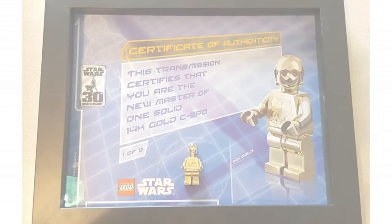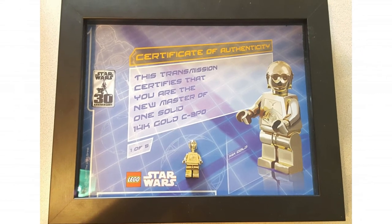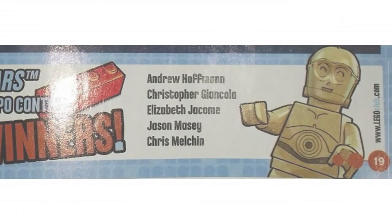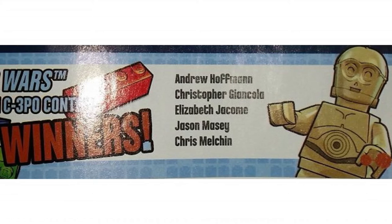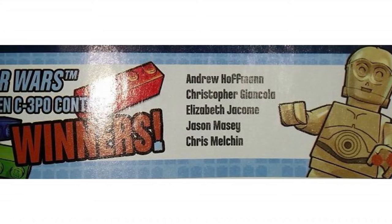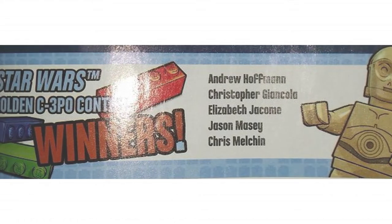We know all the winners' names, and some of them have actually been approached to sell but haven't — and I think some of them have. The contest winners were: Andrew Hoffman, Christopher Giancarlo (or Cola, it's kind of hard to see), Elizabeth Jacob, Jason Macy, and Chris Melchin.